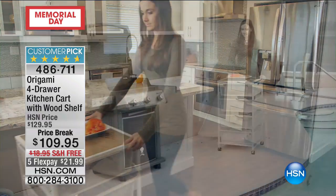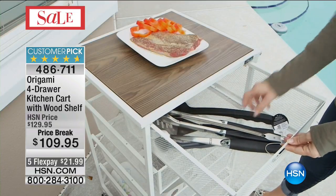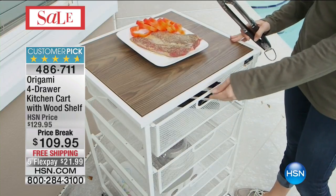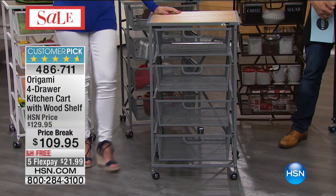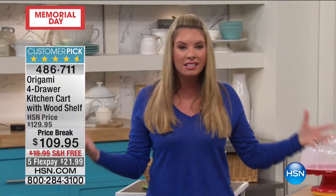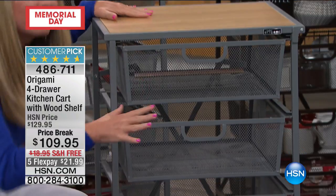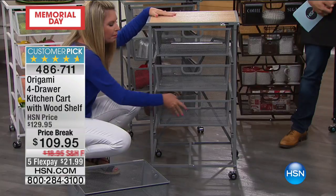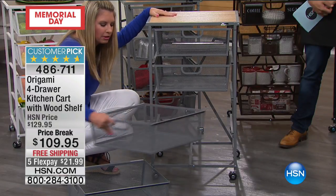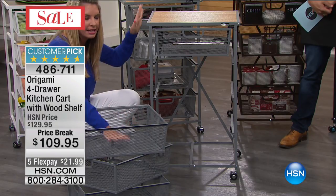We call this the kitchen cart, but you can use this outdoors, in the office. I love this in the bathroom because I've got a lot of lotions and potions — a lot of stuff I stuff in drawers, put underneath the sink out of sight, out of mind. Because it's that powder-coated steel, it can stand the steam and the humidity. I can put all of my curling irons, my blow dryers, whatever I need, in these really, really deep drawers.